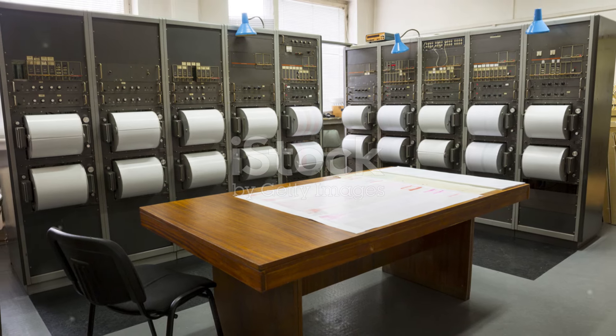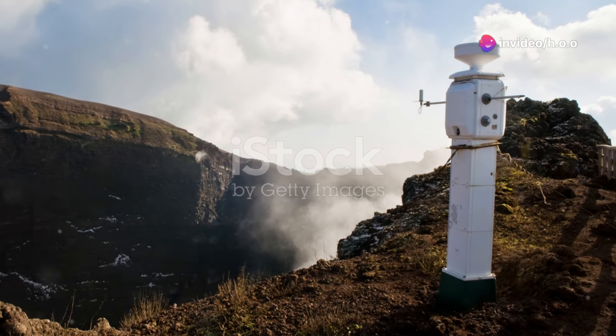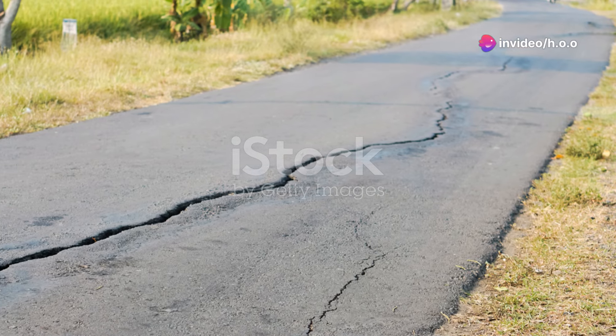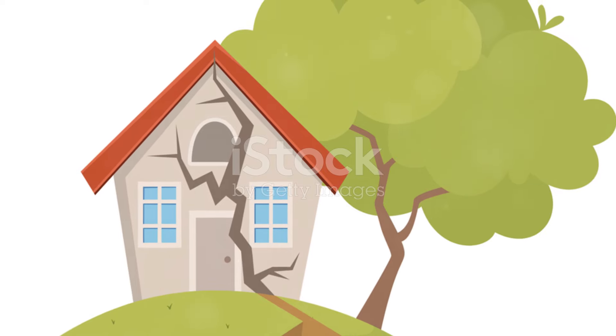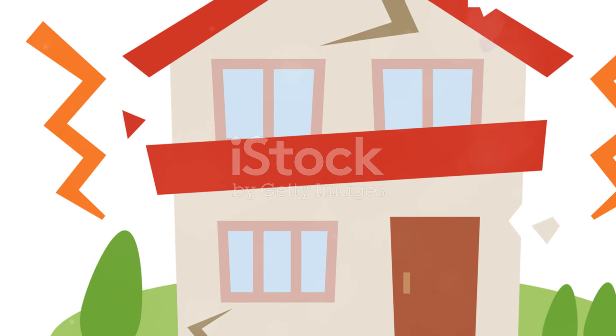The point beneath the Earth's surface where the stress is released is called the hypocenter, and right above it on the surface is the epicenter. The energy released travels in waves, which is what we feel on the ground. These seismic waves can travel far and wide, causing the shaking we associate with earthquakes.